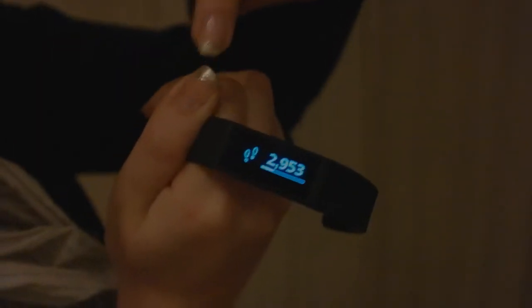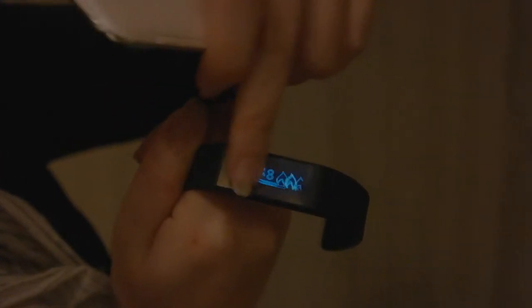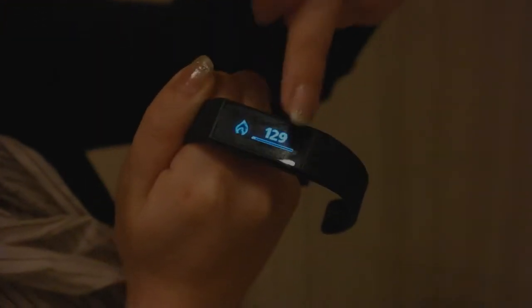So you can count the steps you have been walking, and also the mileage. And most importantly, this is the calorie.